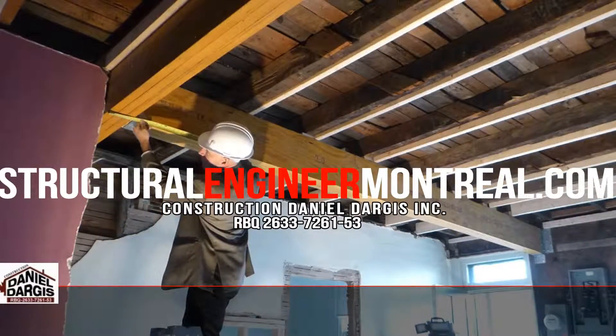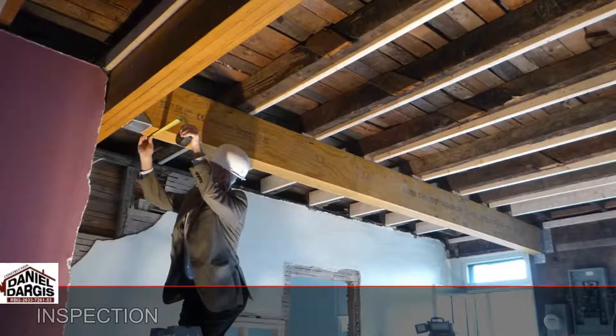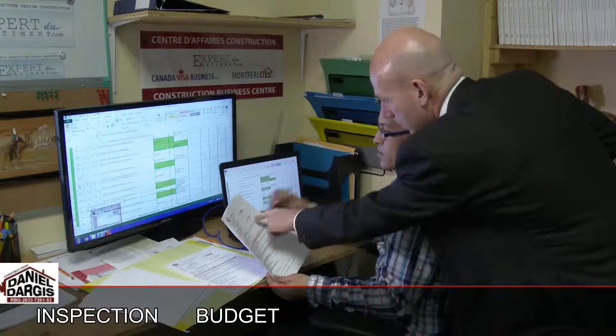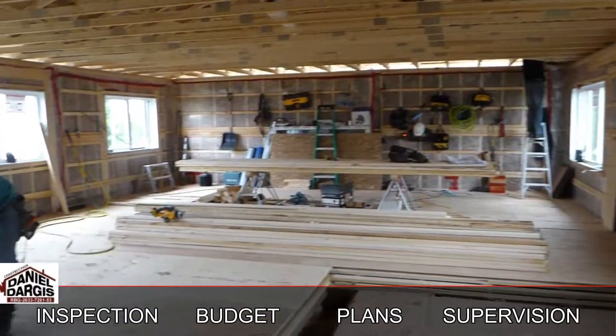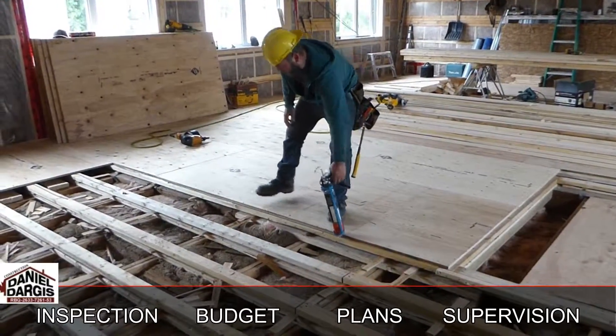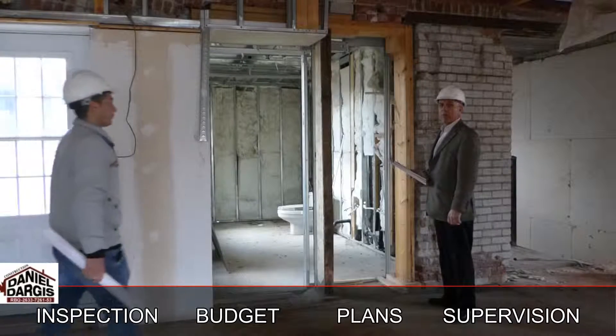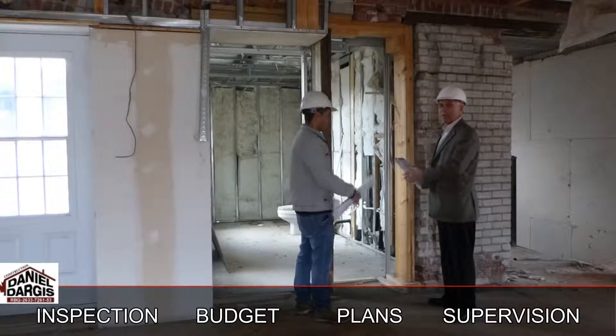StructuralEngineerMontreal.com meets your needs for a structural and building engineer, be it for inspection, budget, approved plans for permits, and supervision of work. Whenever you need a structural or building engineer, do not hesitate to contact us.